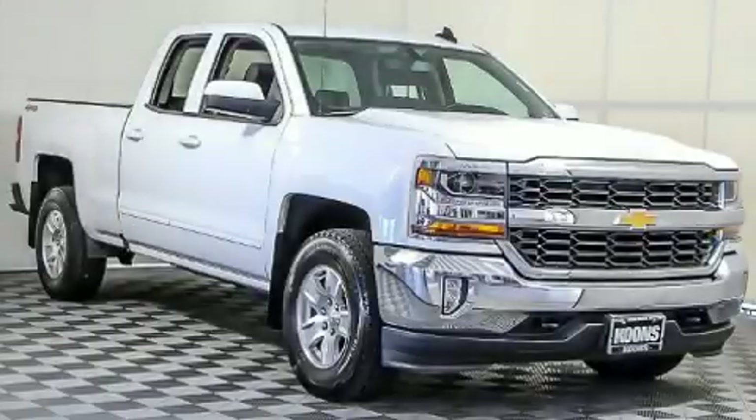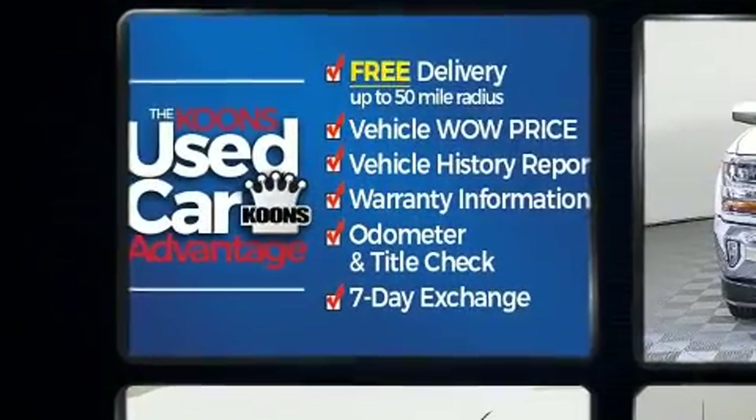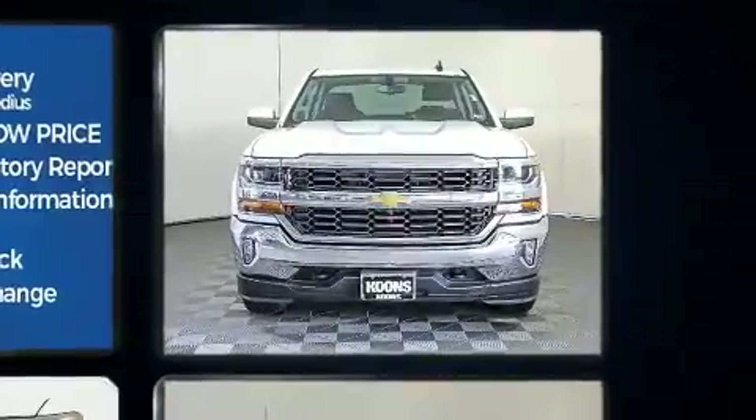Get excited about the 2017 Chevrolet Silverado 1500. With just over 20,000 miles on the odometer, this pickup stands out from the crowd, boasting a diverse range of features and remarkable value.